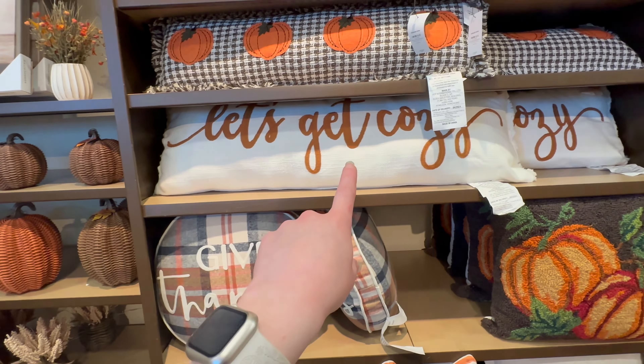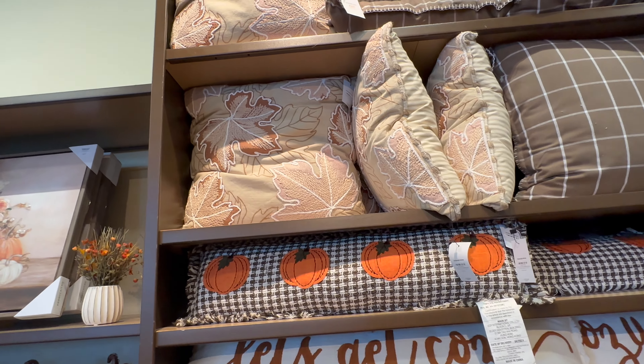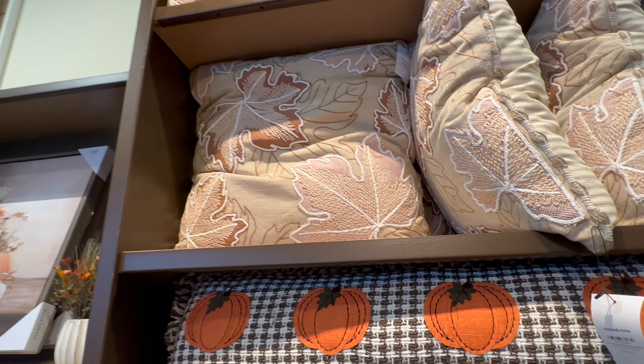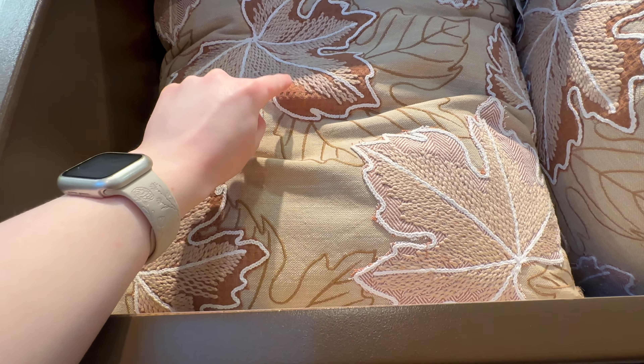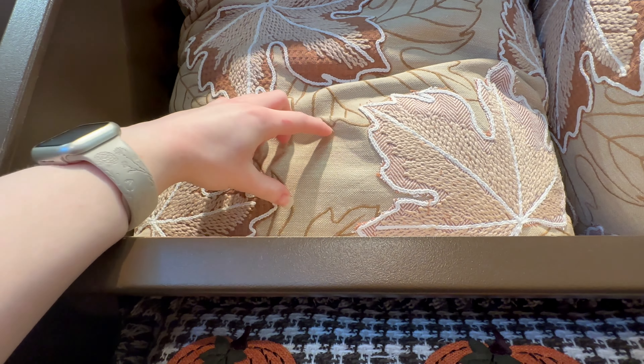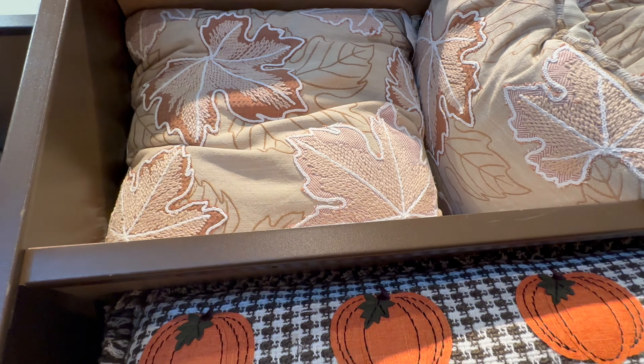They have a ton of pillows over here. I don't recognize many of these from last year. This one with the embroidered leaves has a ton of detail on it — it's got a waffle-textured fabric with linen and tons of embroidery. $39.99 for that one.